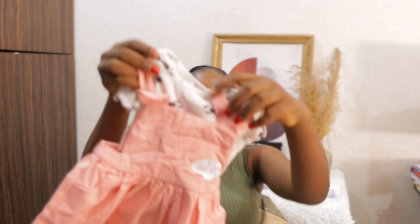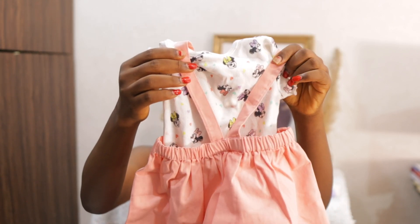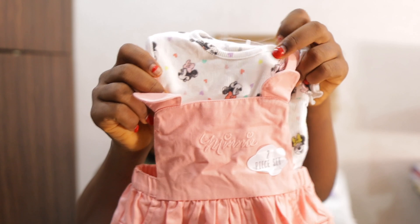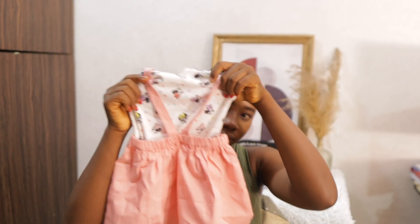The next stuff I got was baby wear. This one came in a two-piece - it is so cute, like so so fine. This is a two-piece with a singlet inside. It has a Mickey Mouse design and this is what the back is looking like.